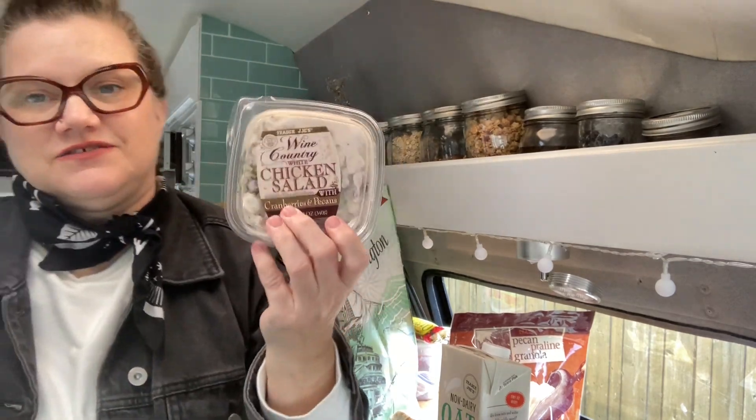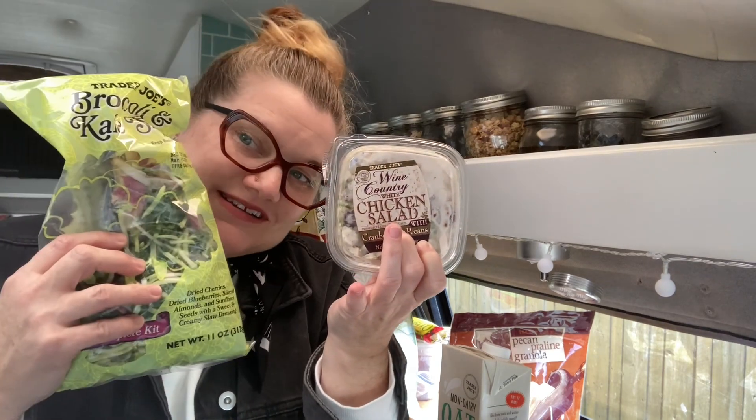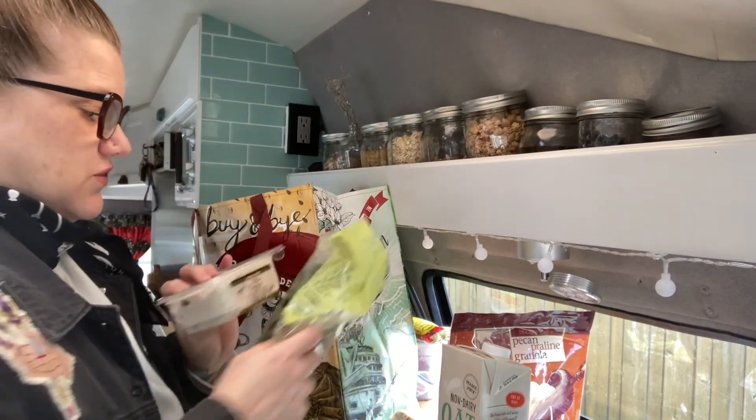One of my favorite things from the deli section at Trader Joe's is the wine country chicken salad. Pop it on top of a bag of salad and you've got your greens and your protein — so fast, so yummy.